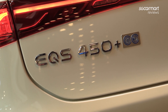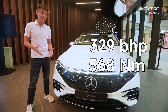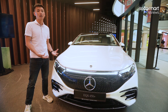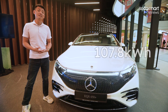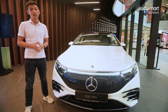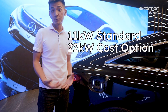This is the EQS 450 Plus — a rear-wheel drive model with 329bhp and 568Nm of torque. The EQS also marks the new generation of batteries that Mercedes are using. This one has an energy capacity of 107.8kWh, giving a range of up to 770km. As for charging, using DC you can charge at up to 200kW, and with AC up to 22kW.